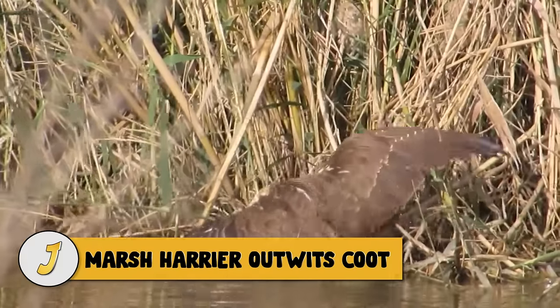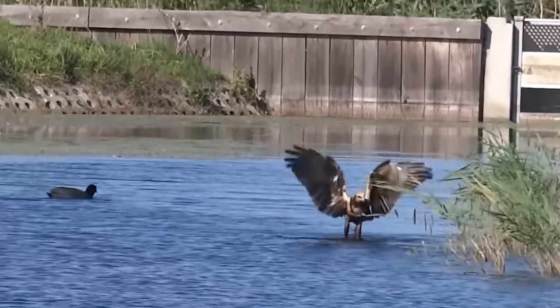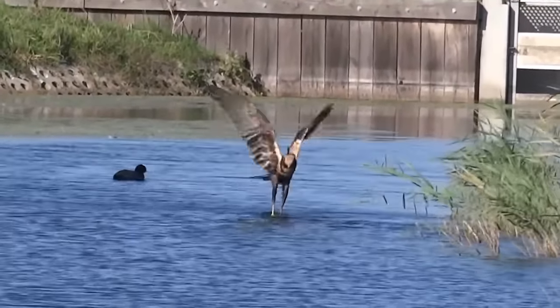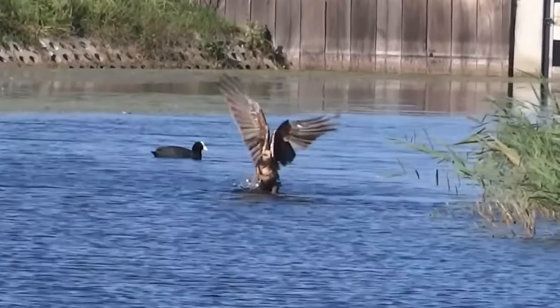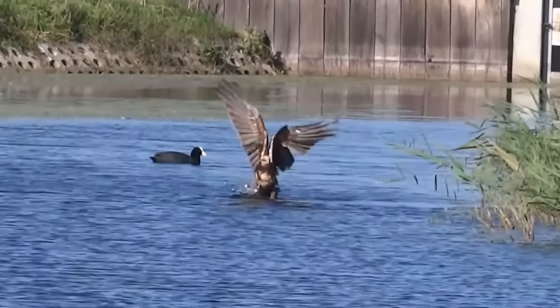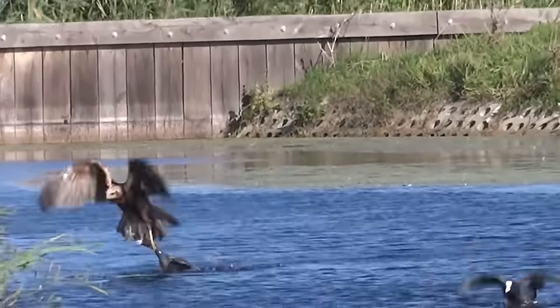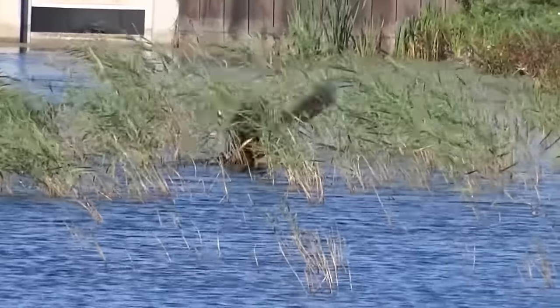Number 14: marsh harrier outwits coot. In this video, a hunting marsh harrier exhausts a submerged coot to use as a meal. The marsh harrier is a very lazy and apathetic raptor that does not hunt very often. It prefers easy prey such as young shorebirds and injured or sick birds.